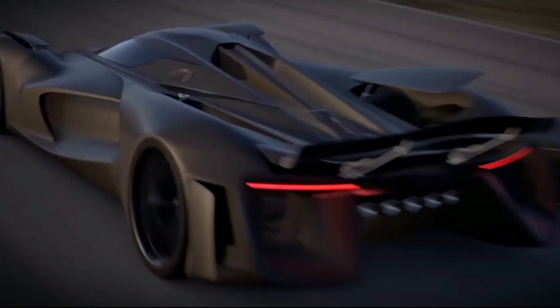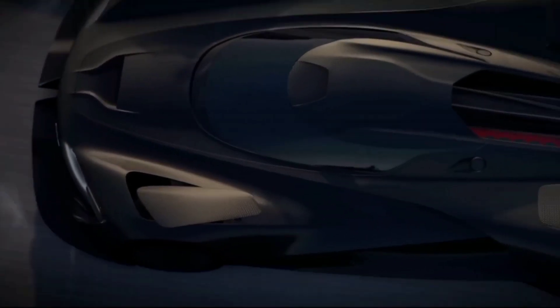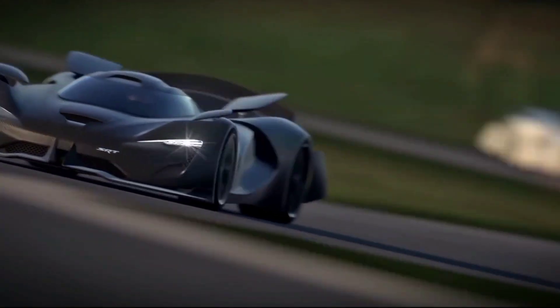While we wish we could see this beast on real-world streets, Lamborghini has crafted it exclusively for the virtual realm. This automotive masterpiece is reserved for the world of Gran Turismo, where dreams become a reality and impossible creations come to life.